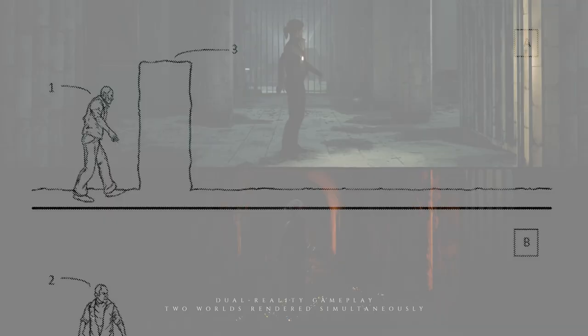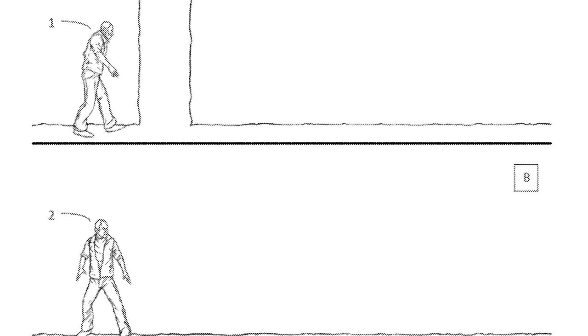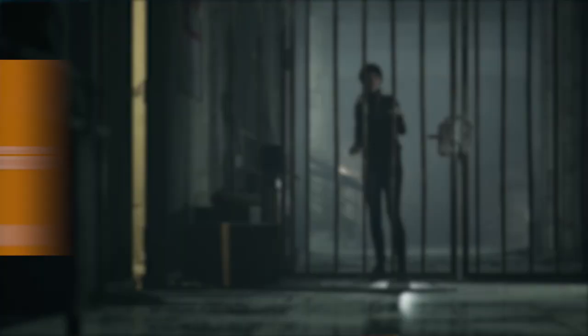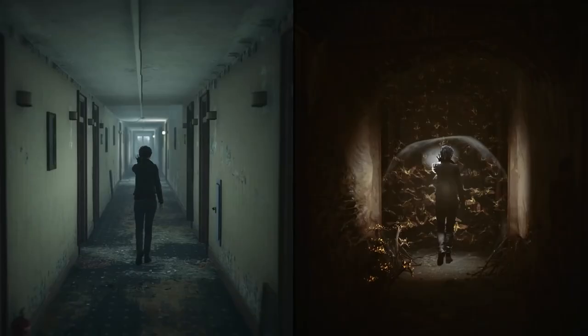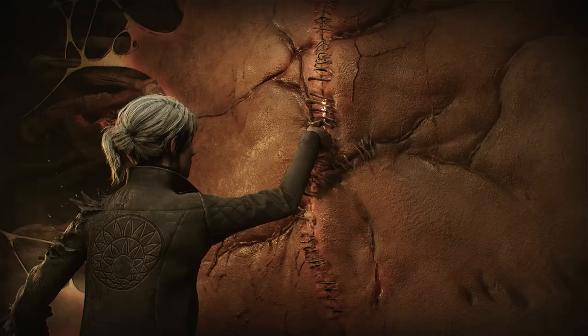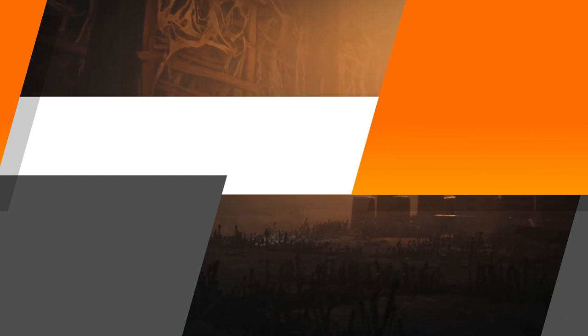As it turns out, Bloober filed a patent for this dual-reality gameplay back in 2016. As you can see from the filing, the developer patented the method of simultaneous playing in single-player video games, where the key feature of the invention is the way of playing involving simultaneous controlling of several character avatars placed in several virtual realities that constitute separately presented story universes. Currently active until 2039, it does make you wonder what kind of Bloober projects we might see using this style of gameplay in the future.